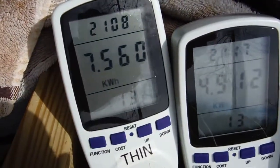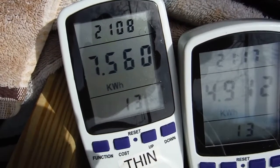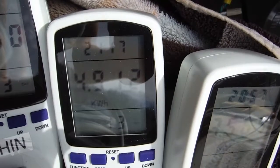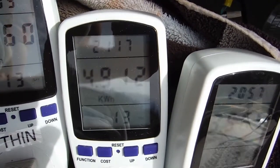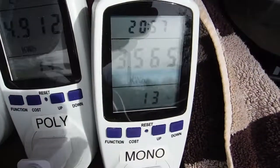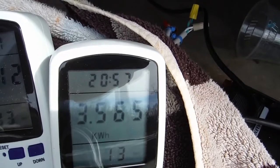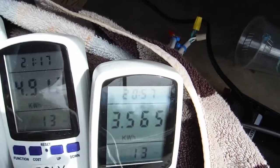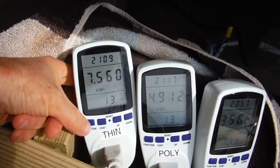The thin film amorphous: 7.56 kilowatt hours. The polycrystalline solar panels: 4.912 kilowatt hours. And the monocrystalline Renergies: 3.565 kilowatt hours. That's over 13 days and 20-ish hours, so basically two weeks.